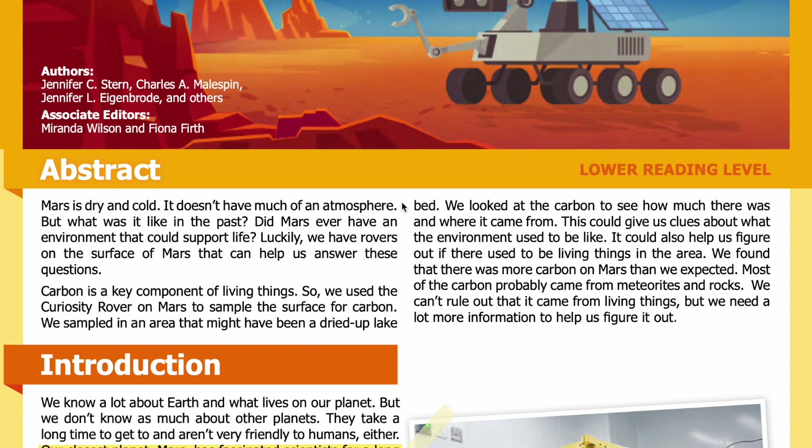Abstract: Mars is dry and cold and doesn't have much of an atmosphere, but what was it like in the past? Did Mars ever have an environment that could support life? Luckily, we have rovers on the surface of Mars that can help us answer these questions. Carbon is a key component of living things, so we used the Curiosity rover to sample the surface for carbon in an area that might have been a dried-up lake bed. We looked at how much carbon there was and where it came from.